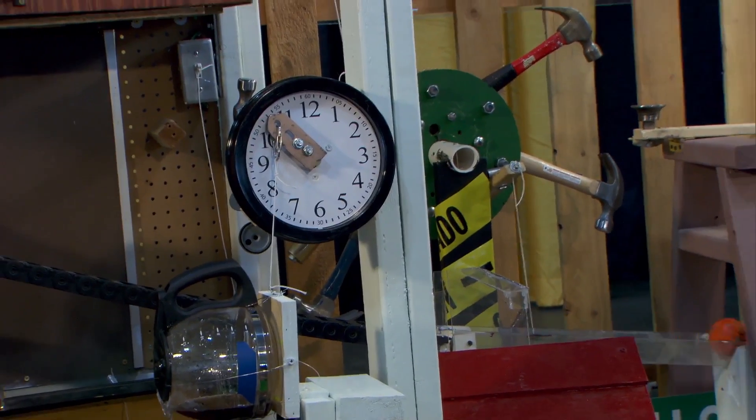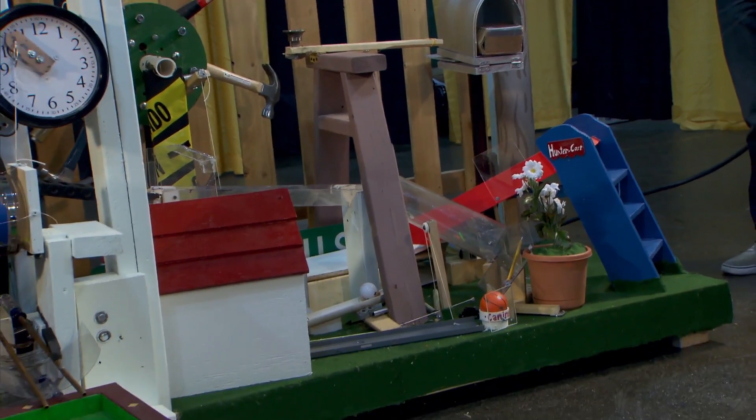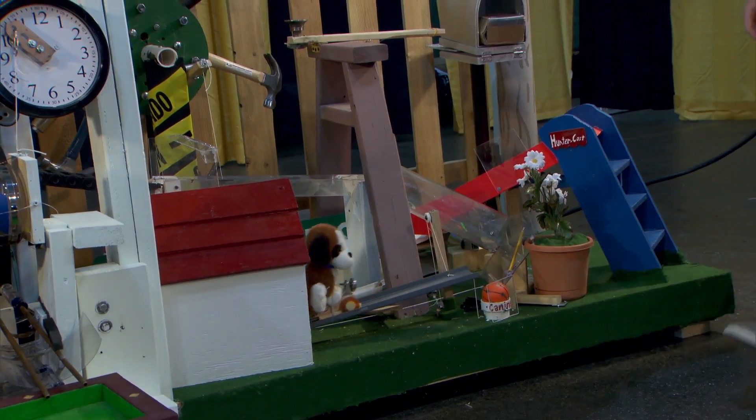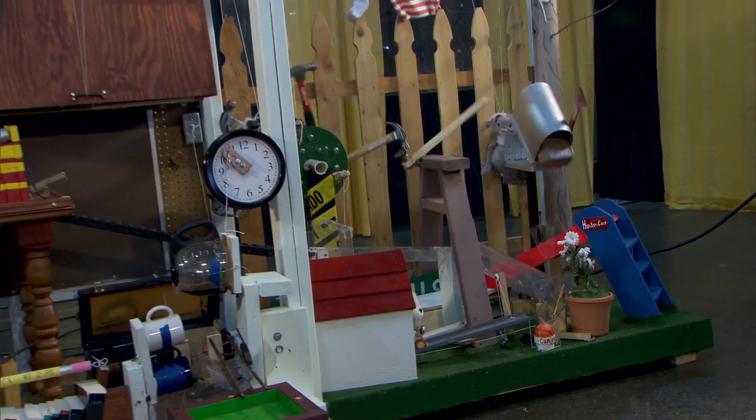Captain Jordan Vallejo says the team invested several hundred hours building this machine. They began planning almost immediately after winning the 2014 crown with the first machine ever to put a person in the machine.